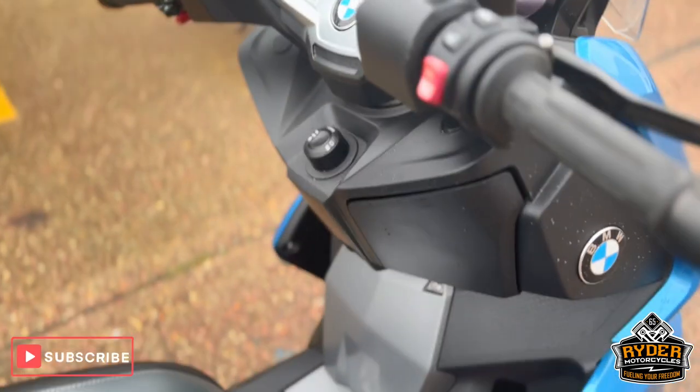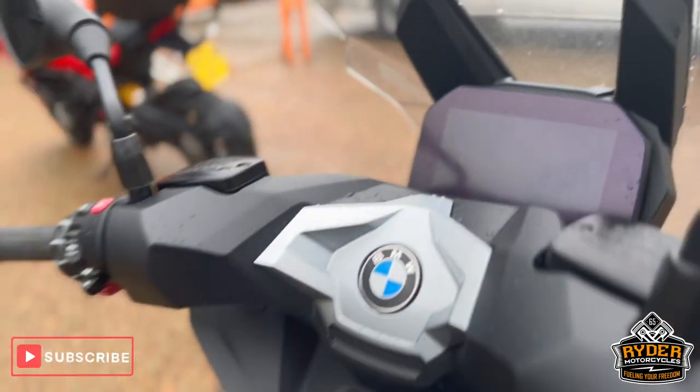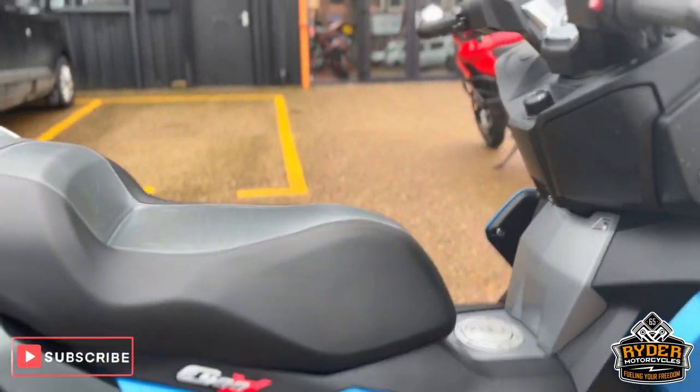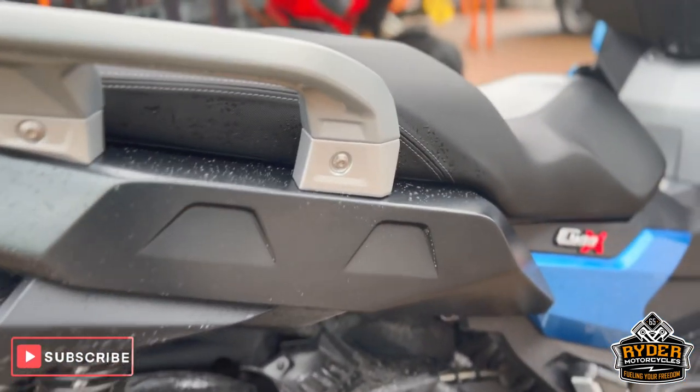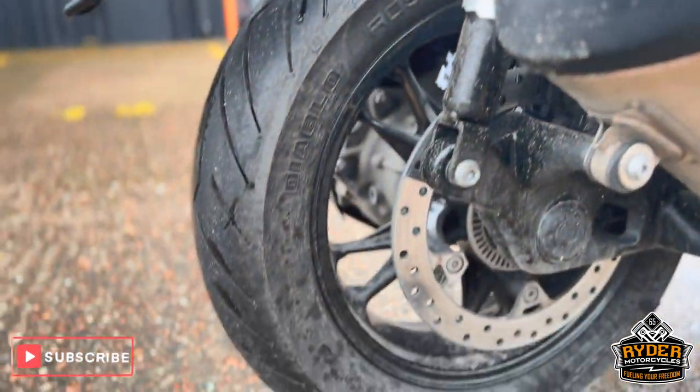It does have heated grips and a heated seat. Your normal C400X navigation bits and bobs. All underneath is nice, passing the exhaust and rear wheel.